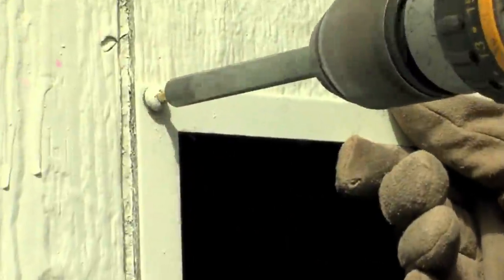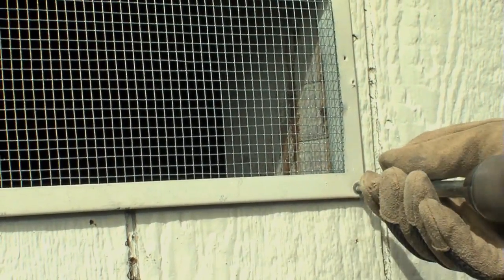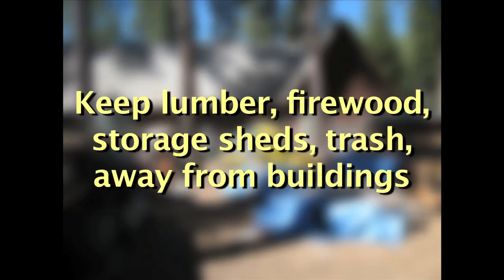Any opening larger than one-quarter of an inch diameter should be covered or sealed. There are a wide variety of construction materials available to fix rodent entry problems. Consult your maintenance staff for site-specific recommendations. Remove or reduce potential cover and nesting sites, harborage, in close proximity to structures. Keep scrap lumber, firewood, storage sheds, and dumpsters or trash cans away from buildings.